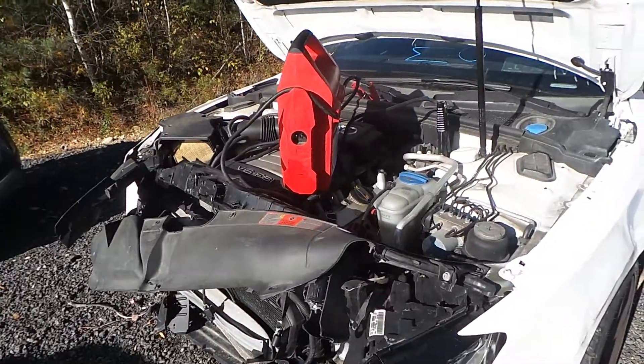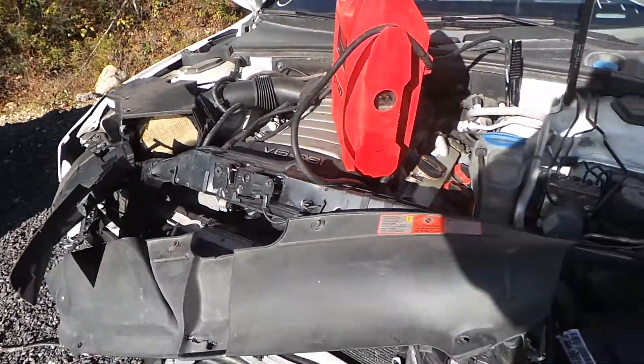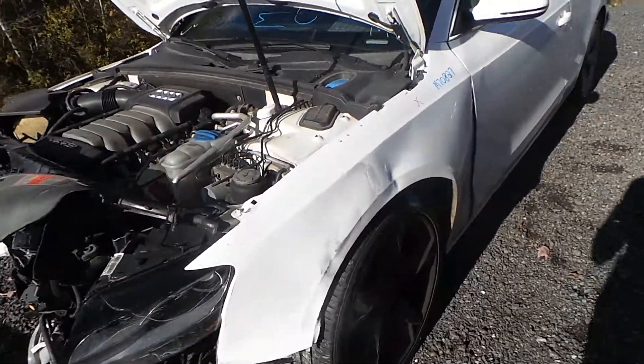This vehicle is a 3.2 liter engine with only 90,000 miles. It does run but the belt is hitting, so you can only run it for a few seconds. This is a 2009 Audi A5 and the stock number is M70827.